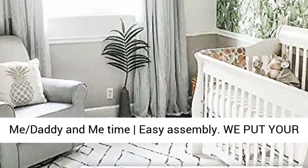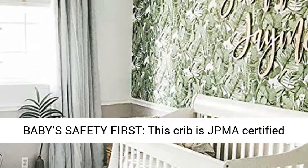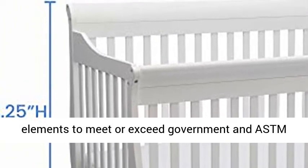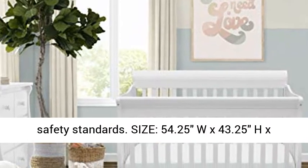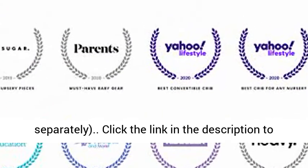We put your baby's safety first. This crib is JPMA certified to meet or exceed all safety standards set by the CPSC and ASTM, and tested for lead and other toxic elements to meet or exceed government and ASTM safety standards. Size: 54.25W x 43.25H x 35.25D. Fits standard size crib mattress, sold separately.